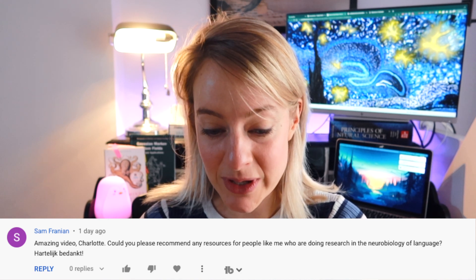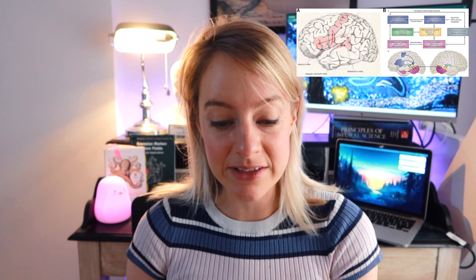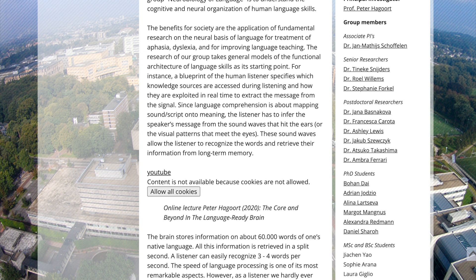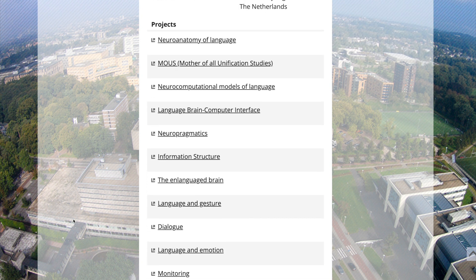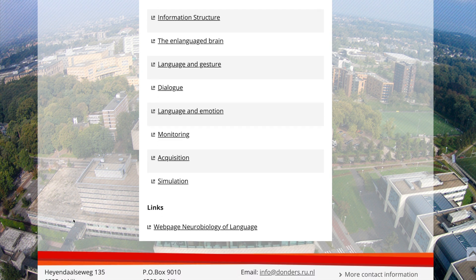The next question is from Sam about resources for research in the neurobiology of language — which is understanding the cognitive and neural organization of human language skills. Personally, I know at the Donders Institute there's the group from Peter Haaghoort. I'll put an online lecture from him in the links below: The Core and Beyond in a Language-Ready Brain. It's a good summary of the field, and if you look at his website on the neurobiology of language at the Donders, there are many different research groups you can look up.